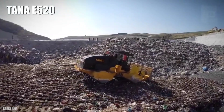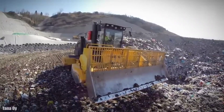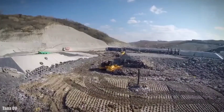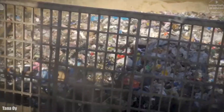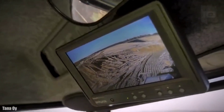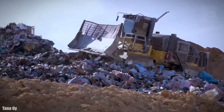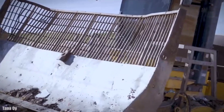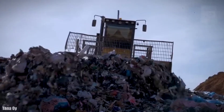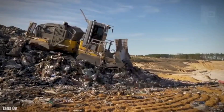Number 5: TANA E520. It is a high-efficiency landfill compactor manufactured in Finland, designed to achieve the highest level of compaction with minimal maintenance and the lowest operating costs. It measures 30 feet in length, weighs 114,000 pounds, and its front blade measures 16 feet in width. It has an engine with 535 horsepower and 1,873 foot-pounds of torque. It can reach a speed of 4.3 miles per hour and has a 200-gallon fuel tank.